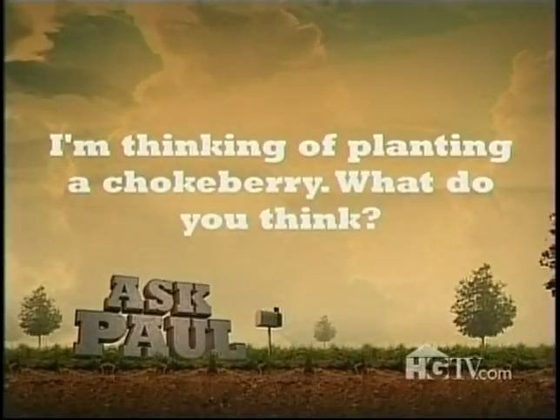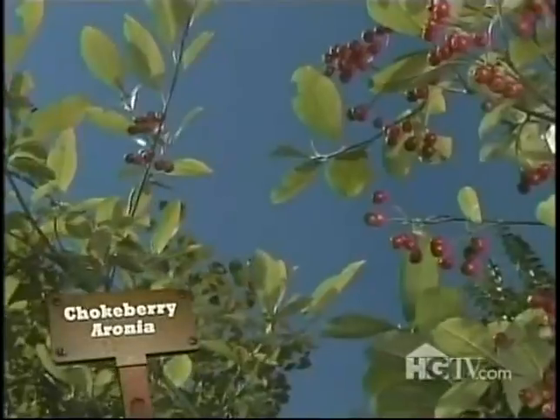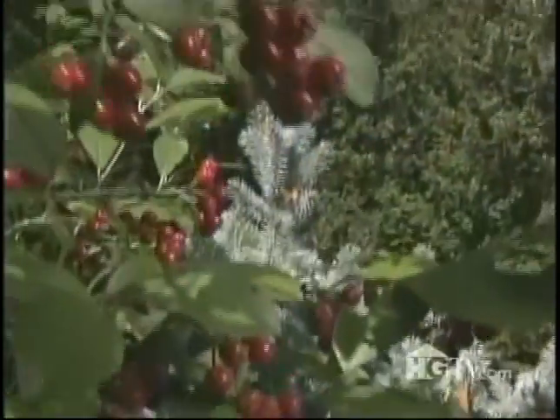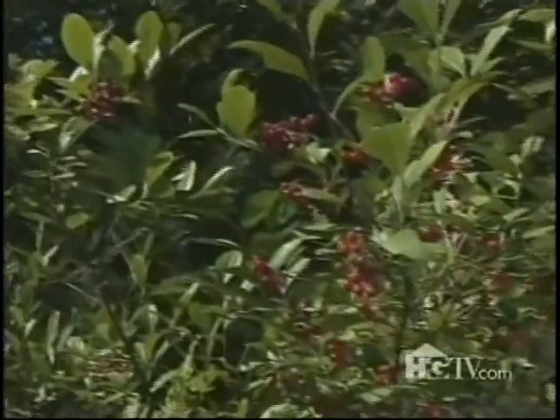I'm thinking of planting a chokeberry — what do you think? Plant away! Chokeberry, a member of the genus Aronia, is a great native American deciduous shrub that's hardy to zone 4 and virtually pest and disease free. It produces red or black berries depending on the variety. What's strange is that the birds don't actually eat the berries until they've shriveled up like raisins — the berries, not the birds. But that's a good thing, because the berries don't shrivel up until late winter when food supplies are scarce.